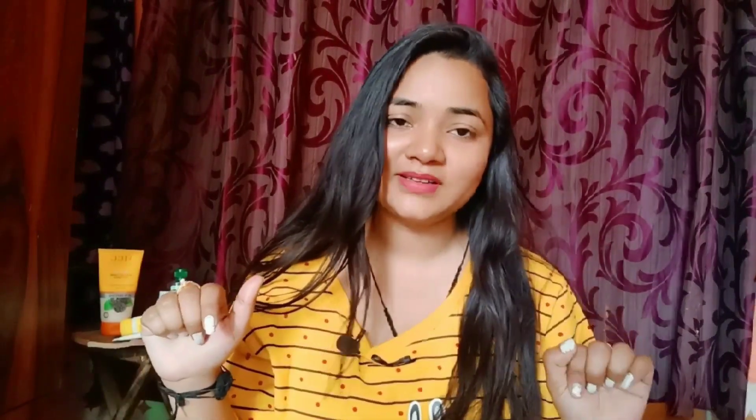Finally, don't forget to apply sunscreen lotion in summers, because it protects against all skin problems. Guys, if you like this video, please like, share, and subscribe for more videos, and follow me on Instagram. I love you, take care, bye bye!